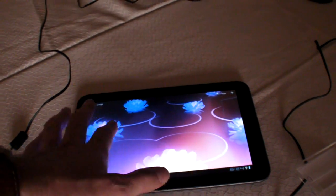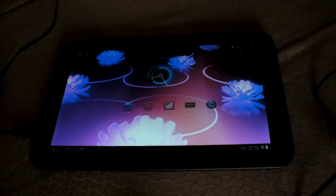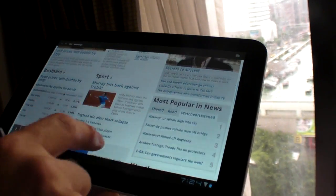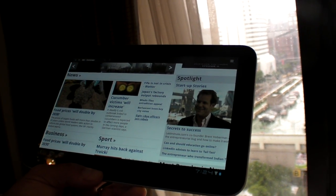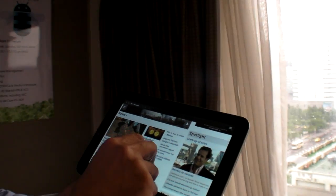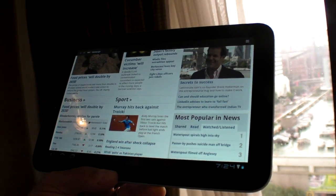Honeycomb is pretty smooth. There's always work to do, but we have a pretty robust implementation of Android 3.0 on our core already. In software there's always optimization work, but this is pretty much production quality. We're showing 3.0 here, but 3.1 is what we'll productize around.